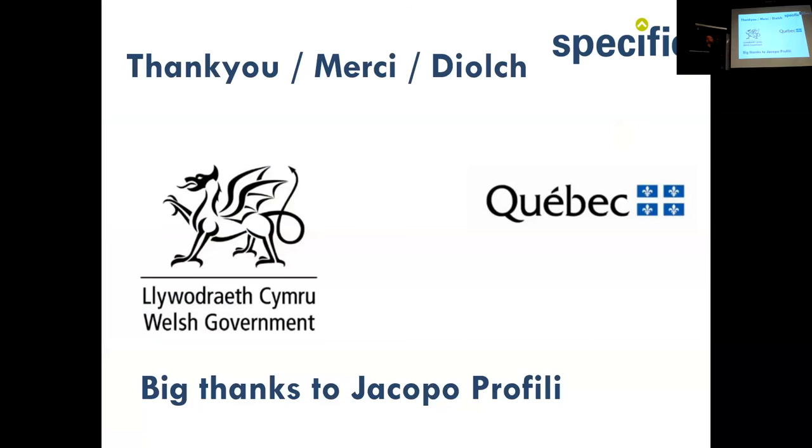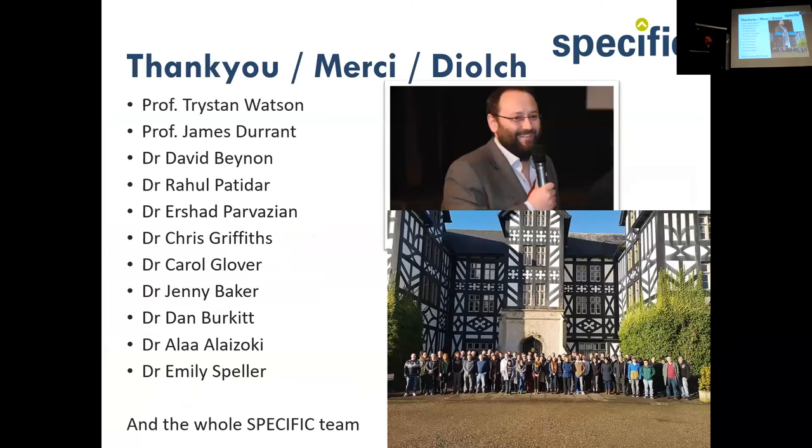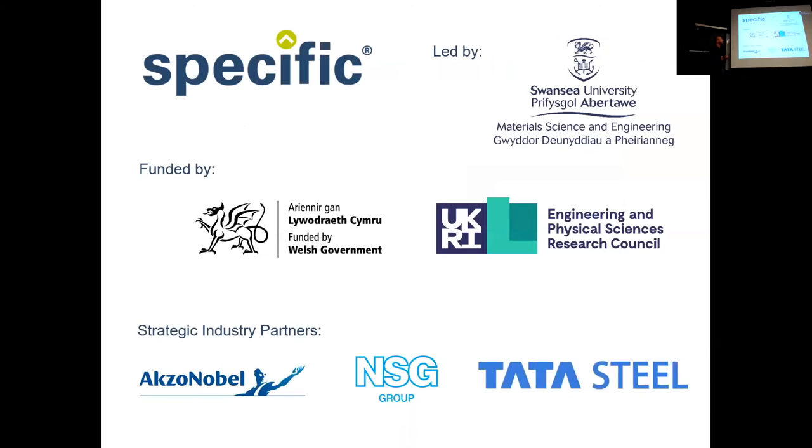Thank you — 'diolch' in Welsh — to the Welsh government and to the Quebec government, and to Jacopo who has really driven this exchange. I'm primarily an analyst, so a lot of people helped generate the materials for this presentation. Thank you to all of them and to the sponsors.